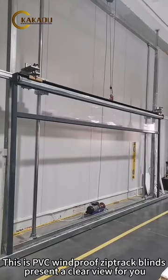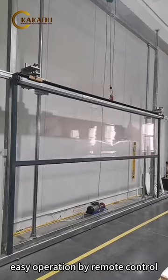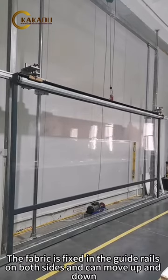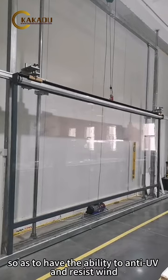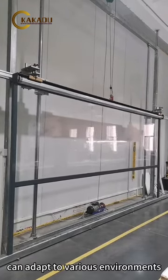This is a PVC Windproof Zip-Track Blind, presenting a clear view for you. Easy operation by remote control. The fabric is fixed in the guide rails on both sides and can move up and down, so as to have the ability to anti-UV and resist wind. Good windproof performance can adapt to various environments.